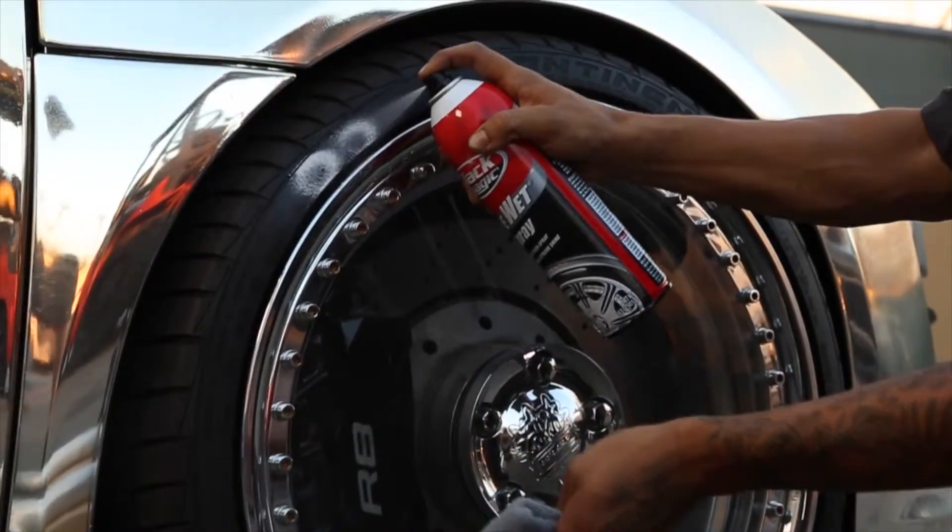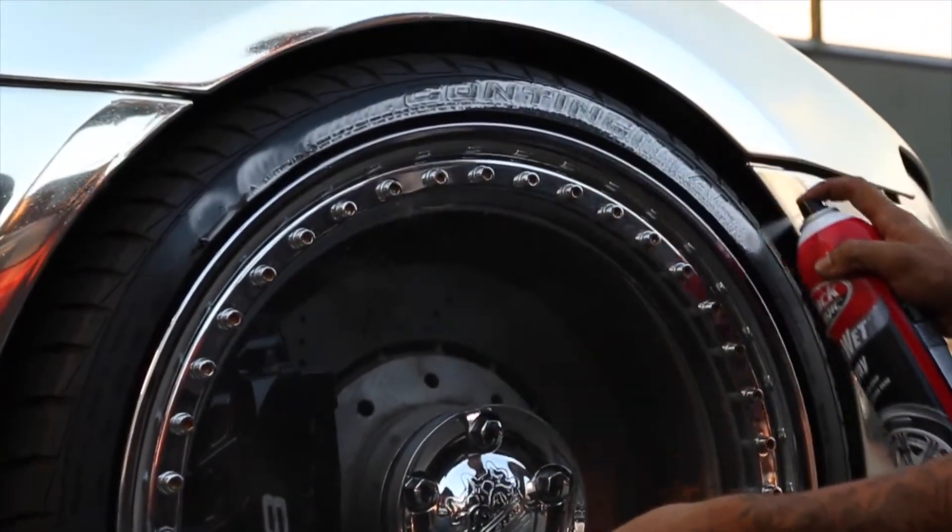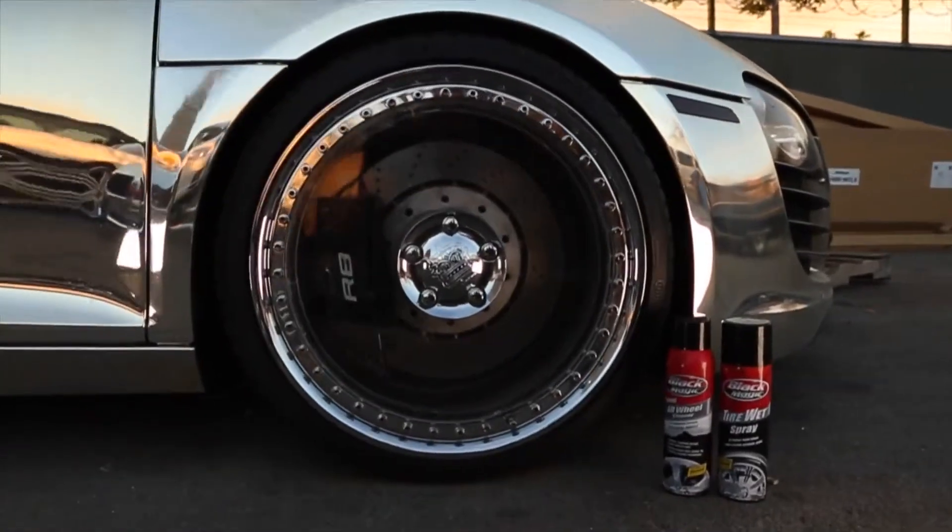The tire wet spray offers no mess, easy-to-apply spray for those who need to get on the road pronto. This shine will last up to three weeks.